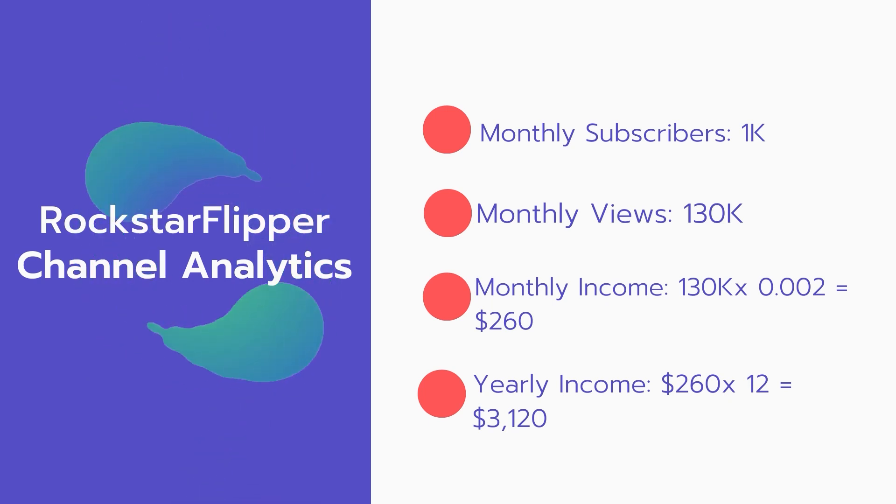Now for the income: the monthly income will be 130,000 views multiplied by 0.002, which equals $260 every month. And for the yearly income: $260 multiplied by 12 equals $3,120.